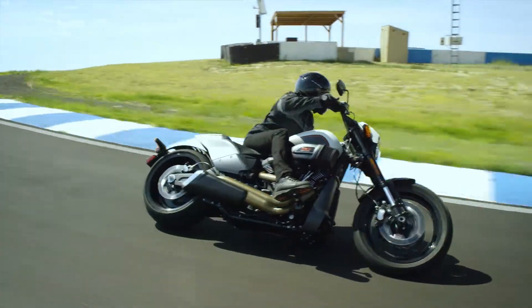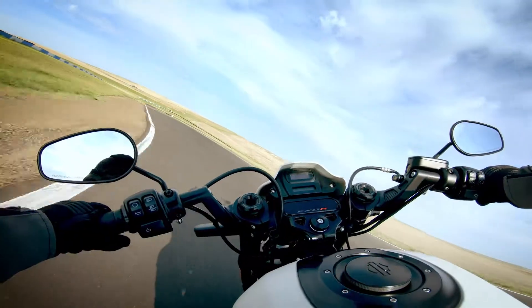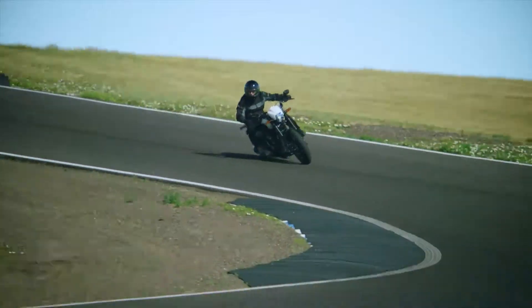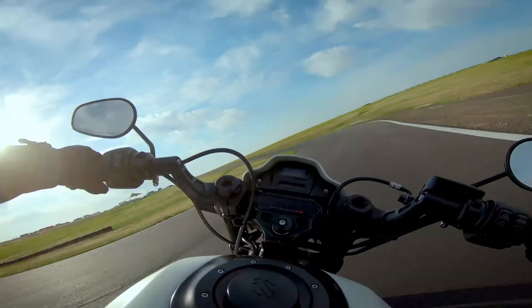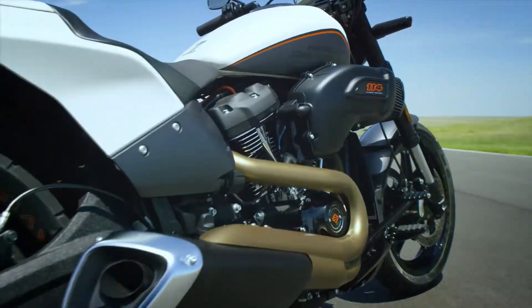The FXDR 114 has inverted front forks with cartridge damping to give you that connected, planted feel without sacrificing comfort. The main customer we focused the motorcycle on was the person who wants performance — puts performance ahead of just about anything else. This bike makes a statement and backs it up when you get on it and ride it.